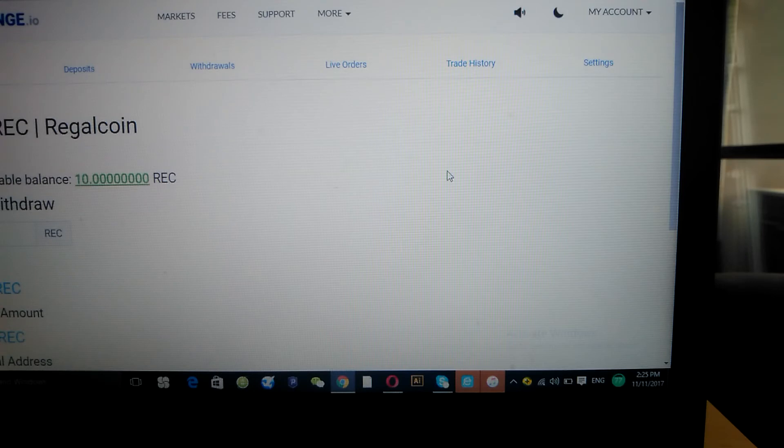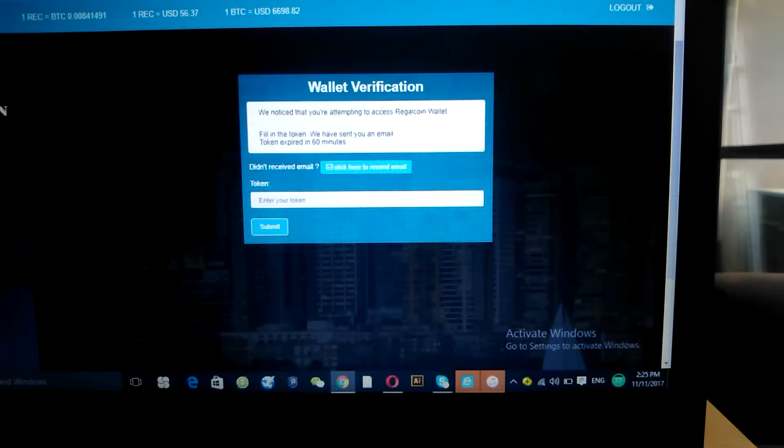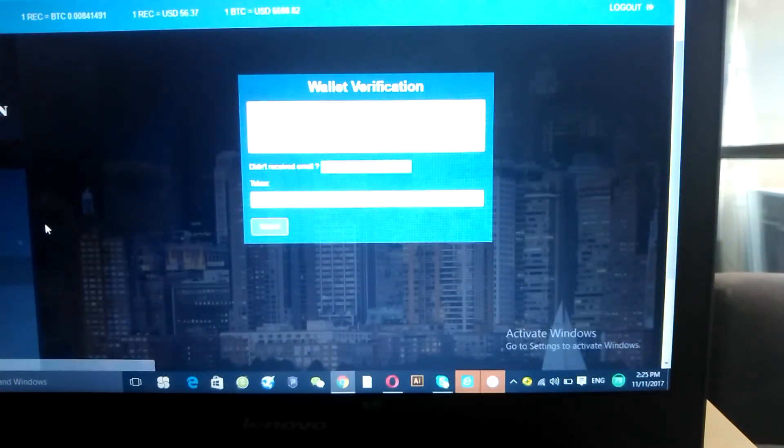The key components of CoinExchange are Markets and My Account. My Account holds your RegalCoins and handles withdrawals and deposits. You want to make a deposit — deposit Bitcoin. Then you do the trade at the market, do your withdrawal, and send it over to the RegalCoin site where you retrieve your RegalCoin address and send it in.